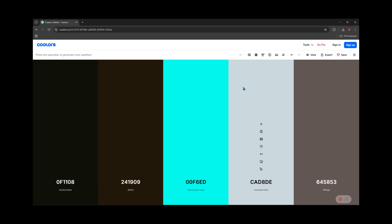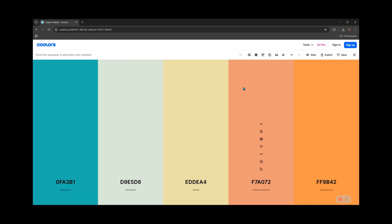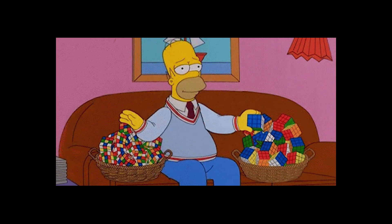And if you don't want to pull out a calculator every time, use coolers.co. Hit the spacebar and it'll generate palettes instantly. Lock your main color, shuffle the rest, and you've got pro-level combinations in seconds.